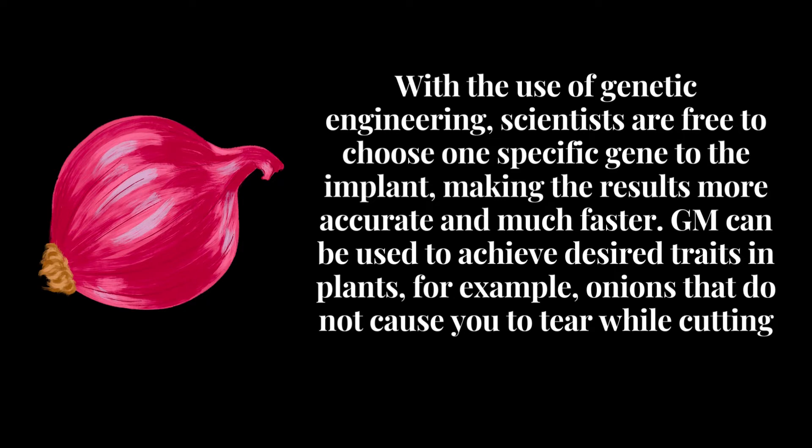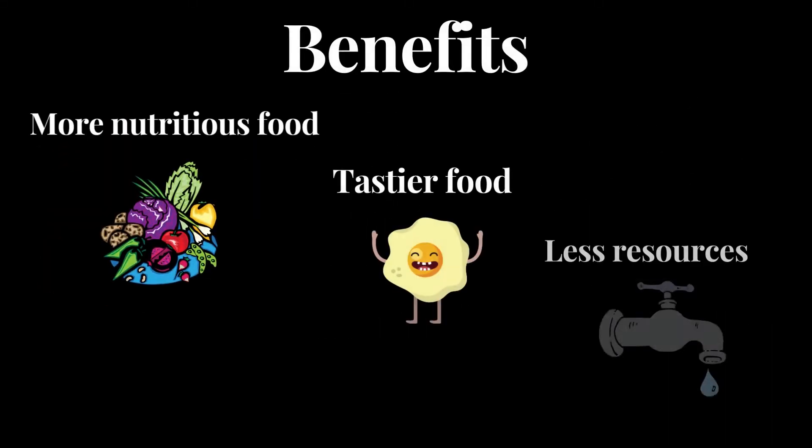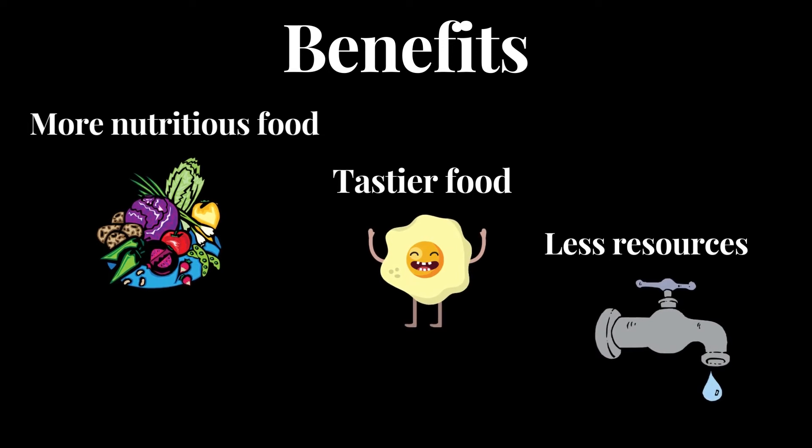This can be used to achieve desired traits in plants — for example, onions that do not cause you to tear up while cutting. It has many benefits, including more nutritious food, tastier food, and less disease and drought-resistant plants that require fewer environmental resources such as water and fertilizer.